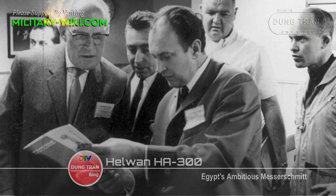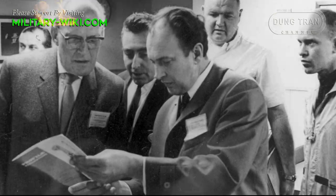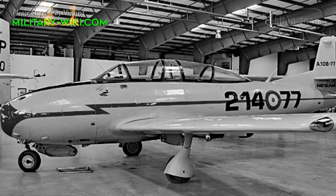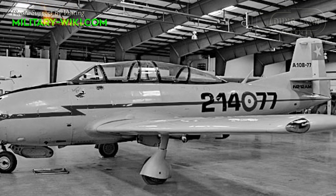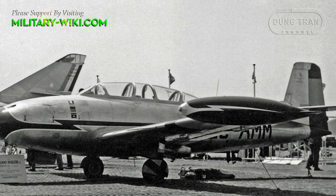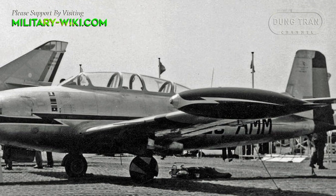The development of the Helwan Ha-300 project involved Willy Messerschmidt, one of the world's best aircraft designers. After World War II, Messerschmidt founded Hispano Aviacion in Spain and began designing an ultralight fighter aircraft. However, the aircraft project was halted for many reasons, including a lack of funding and technical difficulties.